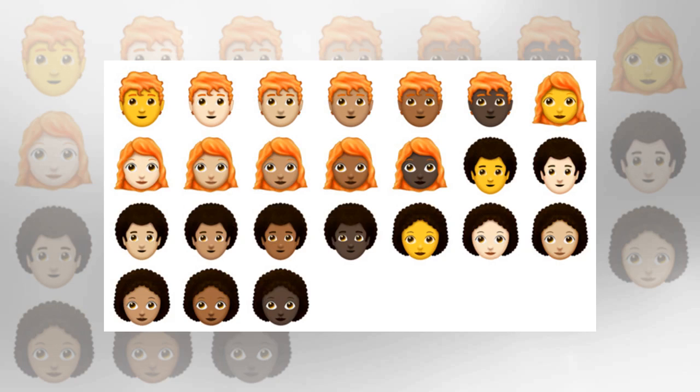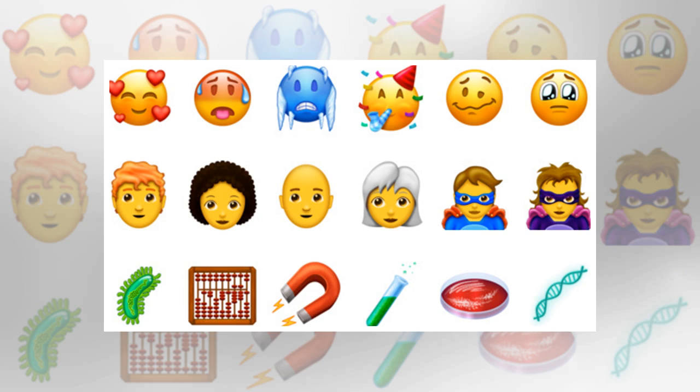The Unicode Emoji 11.0 set is final, adding 157 new emoji to the 2,666 we previously had. While we have not yet seen how these will be drawn by Apple, Google, Microsoft, Facebook, and other vendors, Emojipedia has whipped up a set of sample emoji to present an idea of what they might look like. There are 77 unique emojis, padded by skin color varietals.